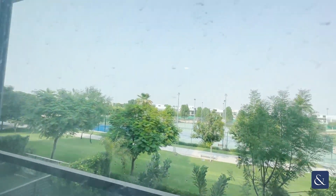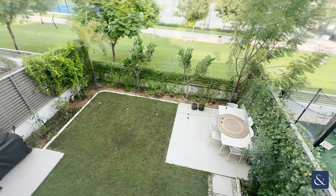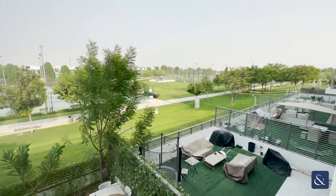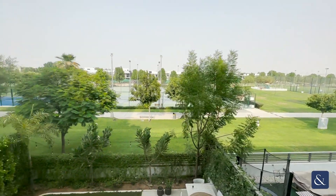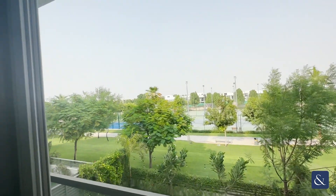Just to give you an idea of the view — you can see the garden from here. Really refreshing and nice to be around so much greenery. That's a good thing about Damac, and it's even nicer that it's a single row.